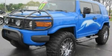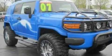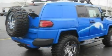This is a 2007 Toyota FJ Cruiser — a big SUV for big fun. It has a 4.0-liter six-cylinder engine and an automatic transmission.